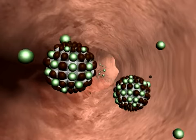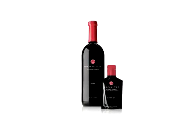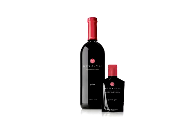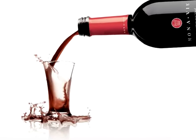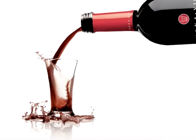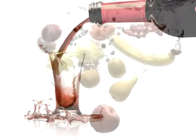Numerous studies suggest that plant sterols play a key role in lowering cholesterol. If you are watching your cholesterol, try Mono V Pulse. It was created with your heart in mind. Two servings of Mono V Pulse contain enough plant sterols — 0.8 grams per day — to help maintain healthy cholesterol levels.